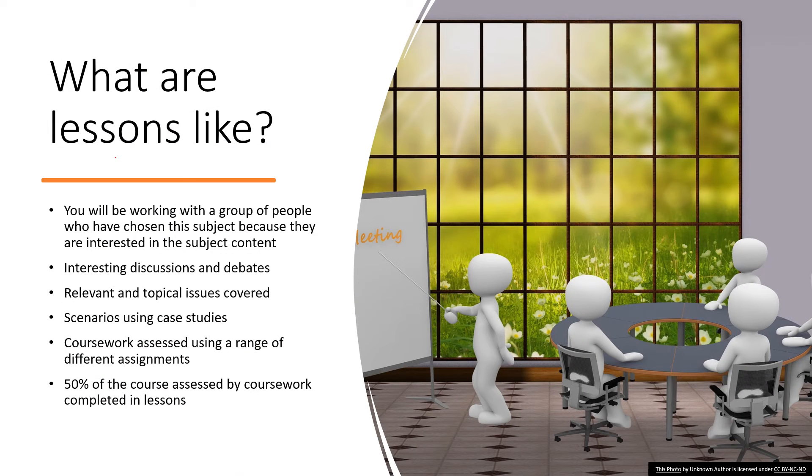So you might be asking yourself what will lessons look like? Well, you'll be working alongside other budding entrepreneurs who've picked the subject because they're interested in and excited by it. Lessons are based in an IT room and coursework is produced on the computers in there. You'll also have group discussions on interesting case studies such as the rise and fall of Jamie Oliver's Restaurant Group. The coursework is broken down into manageable chunks using a range of different small assignments. If you enjoy completing coursework and want to be in control of 50% of your mark before sitting the final examination, then this course could be for you.